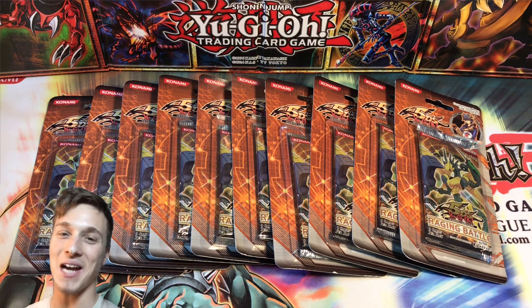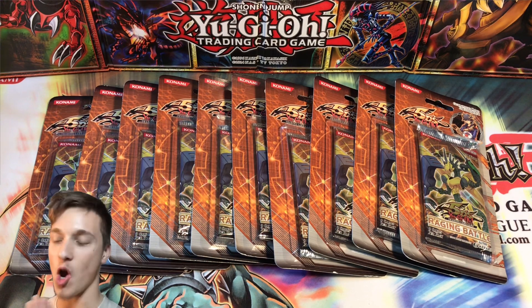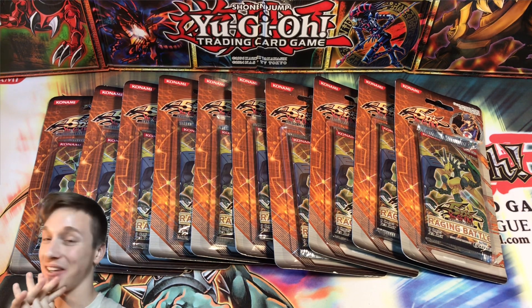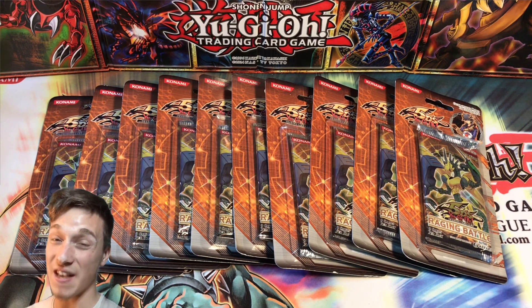What's going on YouTube? It's CasualYugiStuff here back bringing you guys another Yu-Gi-Oh! opening video, and I don't know how we've done it, but we've managed to find some more incredible Yu-Gi-Oh! 5Ds first edition packs to be opened.